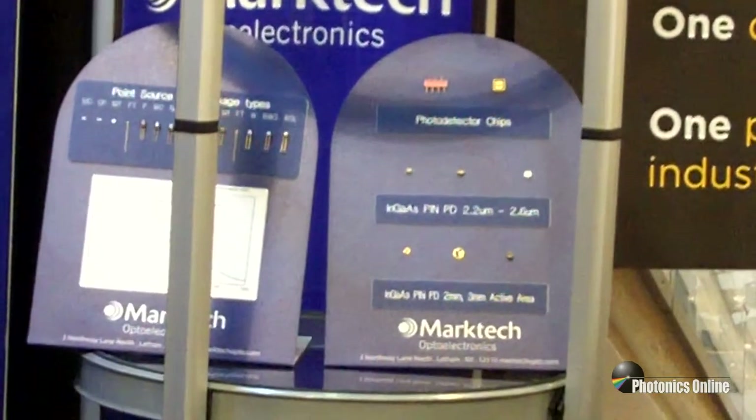Finally, we'd also like to highlight our UV product line. MarkTech is now supplying UV emitters in the 265 nanometer range, as well as 310, 320, 340, 365, 375, and 410 nanometers.